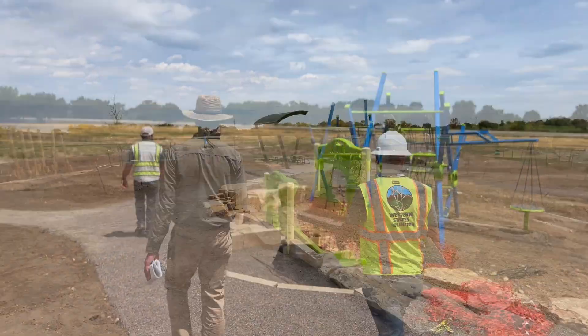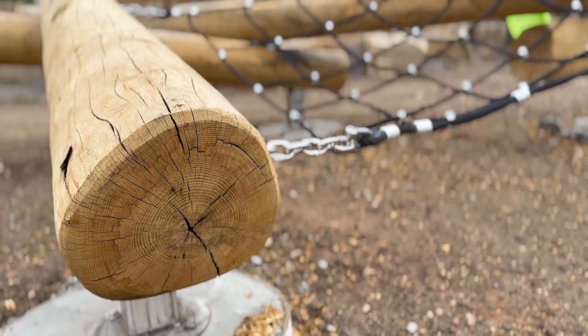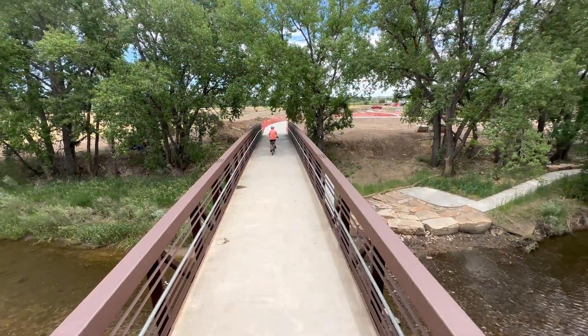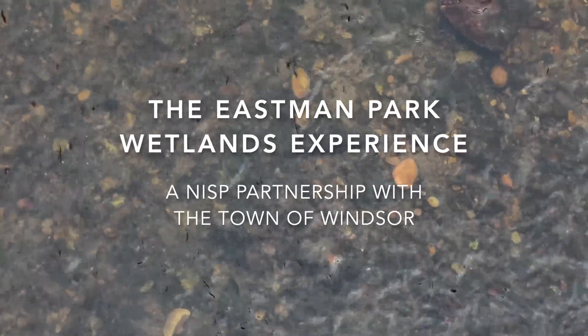This is phase two of our Eastman Park River experience. This site really is going to provide an experience within the center of Windsor of what responsible water usage can look like.